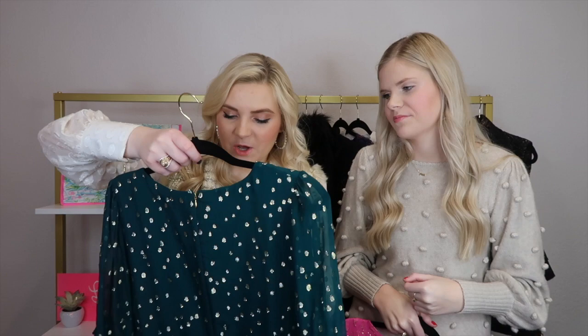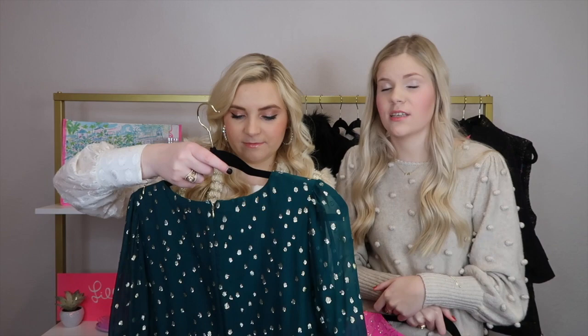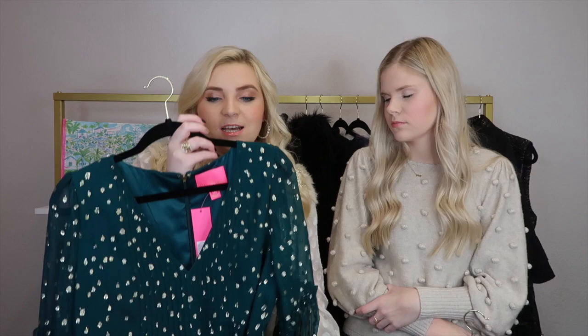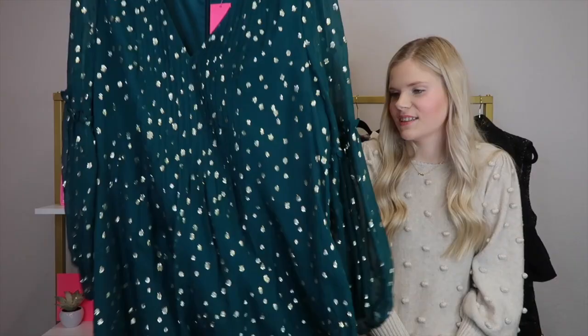I actually purchased this next one about a month and a half ago, but it just went on sale for the After Party Sale. This is the Clem Silk Dress in Spruce Green. I got it in a size 10 — I definitely think I could have worn a size eight. I ordered this one online so I didn't get to try on the size. Anyway, this is a super gorgeous dress — I love the sleeves on it — and again, we're obsessed with all the silk.